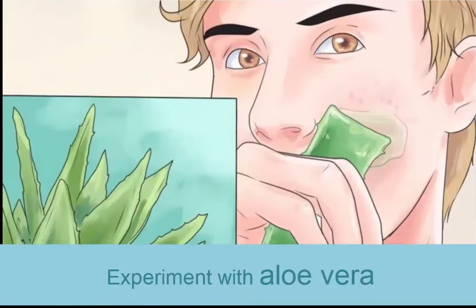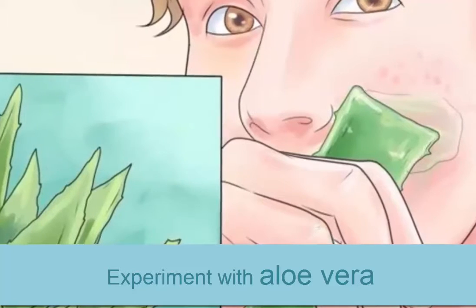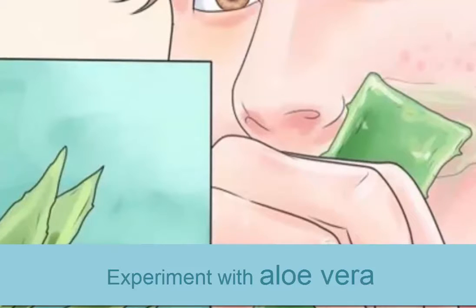Experiment with aloe vera. The sap of the aloe vera plant is a soothing natural substance which can be used to relieve many ailments, from burns to wounds to acne scars. Aloe vera helps to rejuvenate and moisturize the skin, encouraging acne scars to fade. It is possible to buy aloe vera products in the drugstore, but the best thing to do is buy an aloe vera plant and use the sap from a broken leaf. This gel-like sap can be applied directly on the scarring, and there is no need to wash off. For a more intense scar treatment, you can mix a drop or two of tea tree oil, which promotes clear skin, into the aloe vera gel before applying.